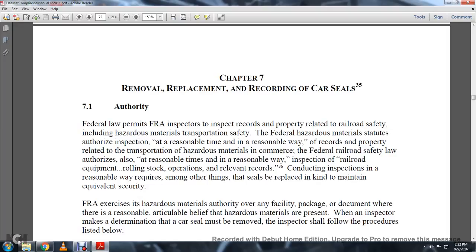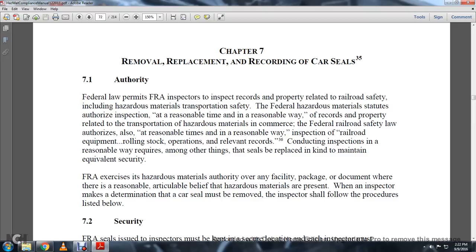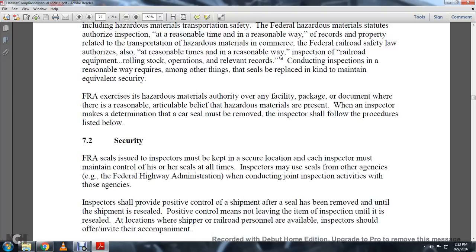Inspection of railroad equipment, rolling stock, operations, and relevant records, conducted in a reasonable way, requires, among other things, that seals will be placed to maintain equivalent security. The FRA exercises material authority over any facility or package, whether or not there is responsibility or articulable belief that hazardous materials are present. When the inspector makes the determination that a car's seal must be removed, the inspector should follow the procedures listed below.